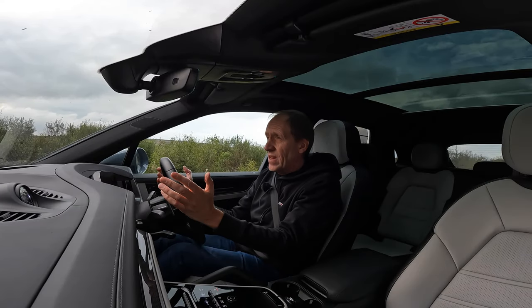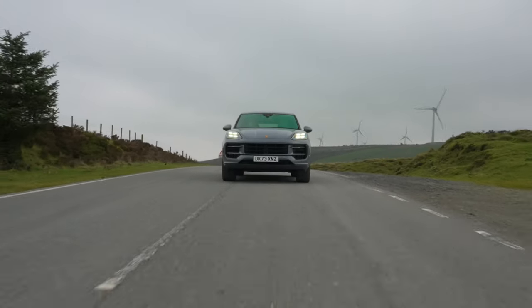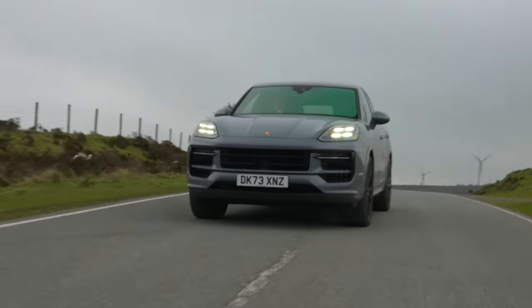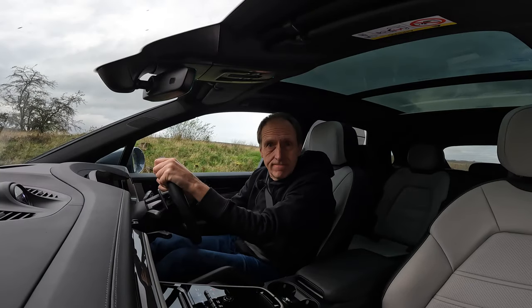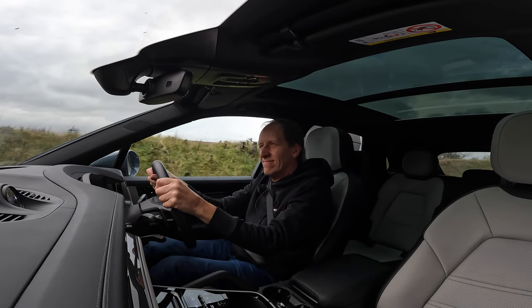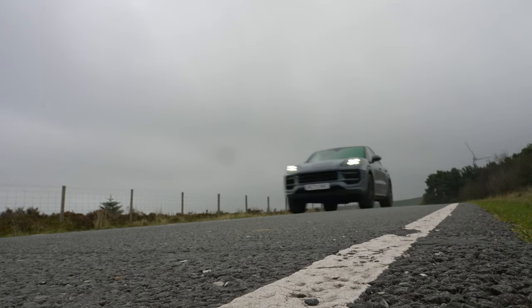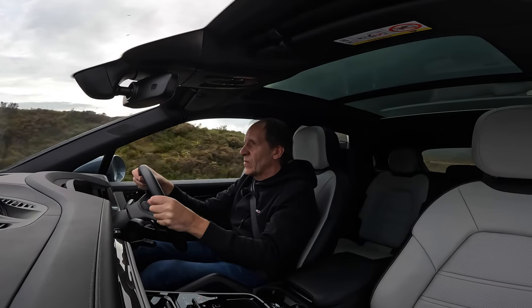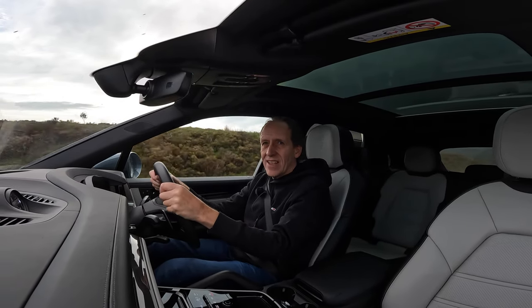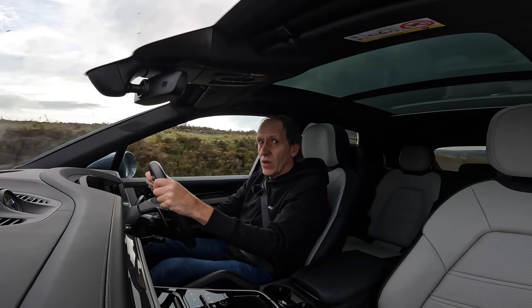And with a big V8 under the bonnet, of course, it's like this. That's what I'm talking about. And when you swing the steering wheel this way and that, it handles like a Macan GTS, which is a big compliment, although this car is more luxurious.